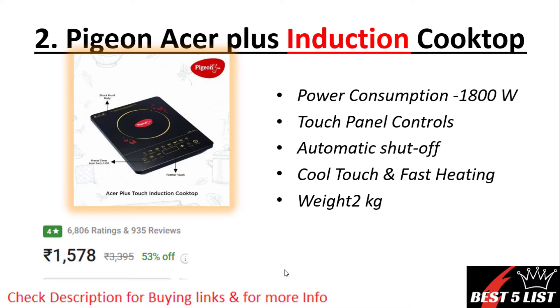Number two: Pigeon induction. It will consume around 1800 watts of power and is made up with touch control panels. Automatic shut-off option is available. The weight of this product is 2 kg. The price is 1578 rupees with a four-star rating and 935 user reviews.